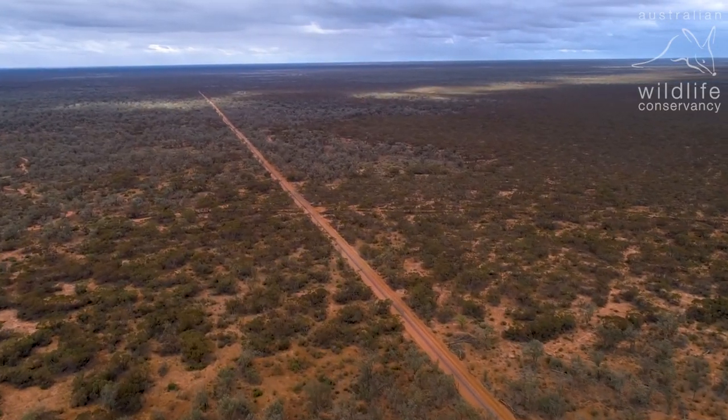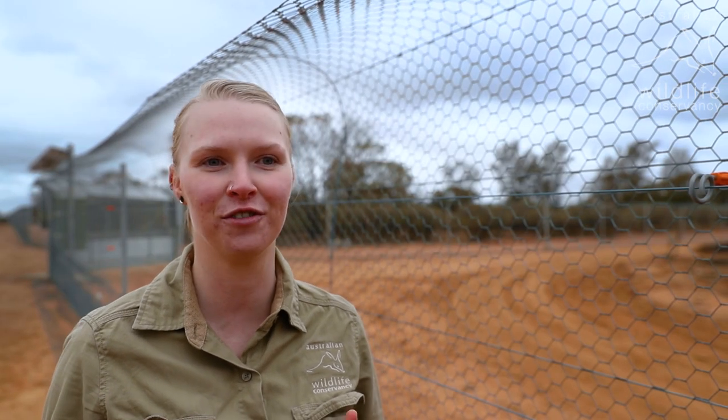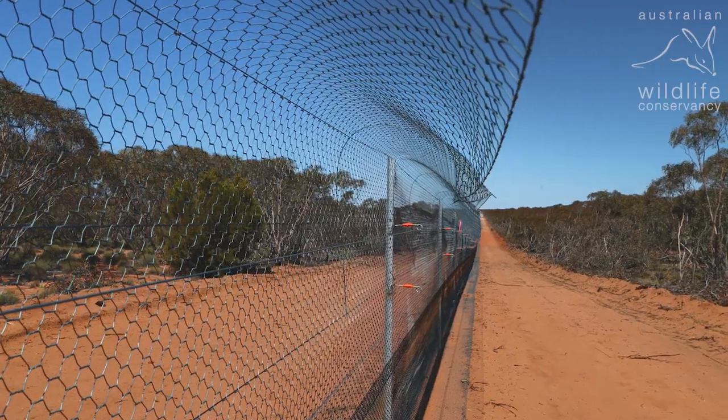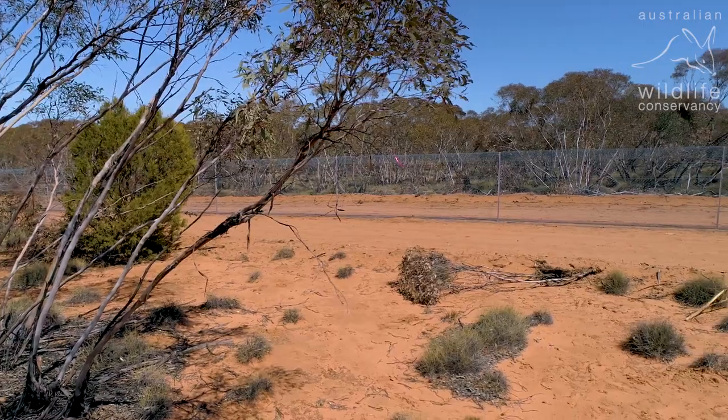Since February 2020 there has been zero signs of any activity — no footprints, no photographs, no visual sighting of any foxes within the fence. It's this information that gives us the confidence to say that we are 100% feral predator free.